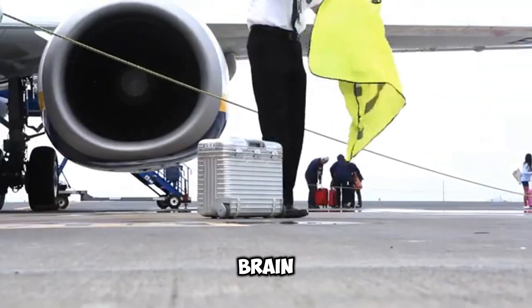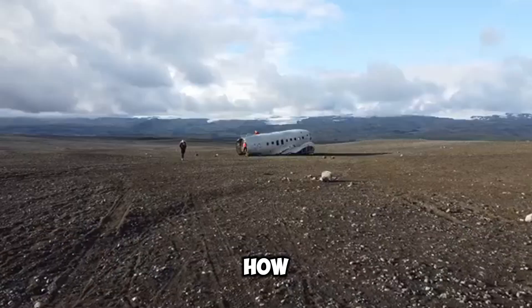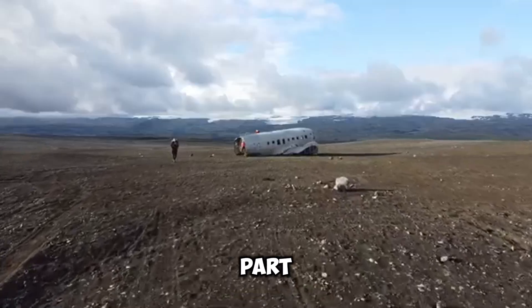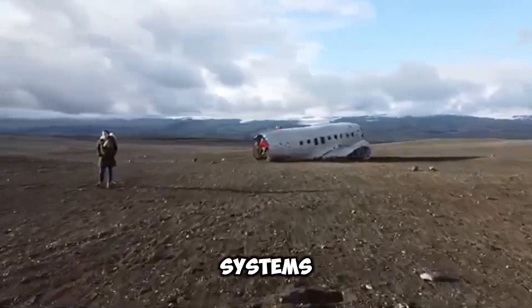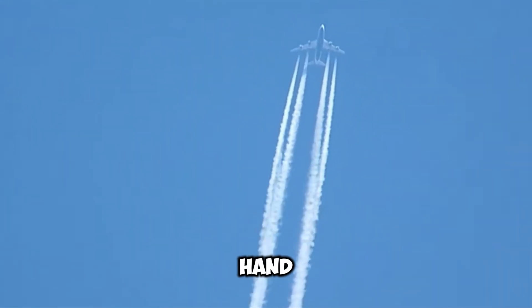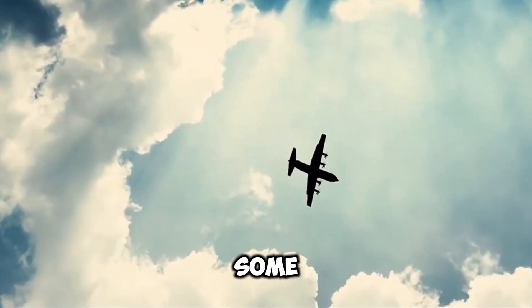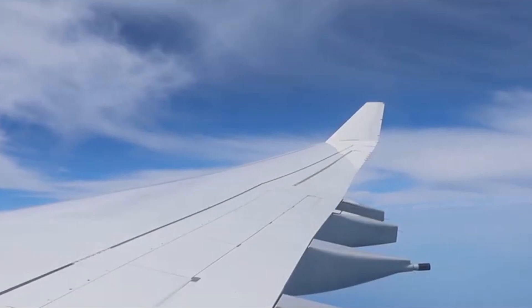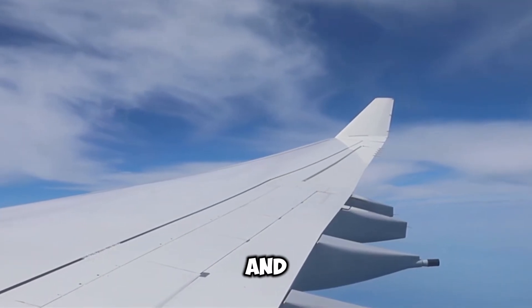When it comes to the brain of the aircraft, both Boeing and Airbus use fly-by-wire systems, but how they employ them is where the interesting part begins. Boeing chooses a configuration with several redundant systems that provide pilots with the authority to intervene and assume command in those extremely critical moments. Airbus, on the other hand, mainly depends on automation with its fly-by-wire system, featuring envelope protection logic that stops the plane from going too wild.